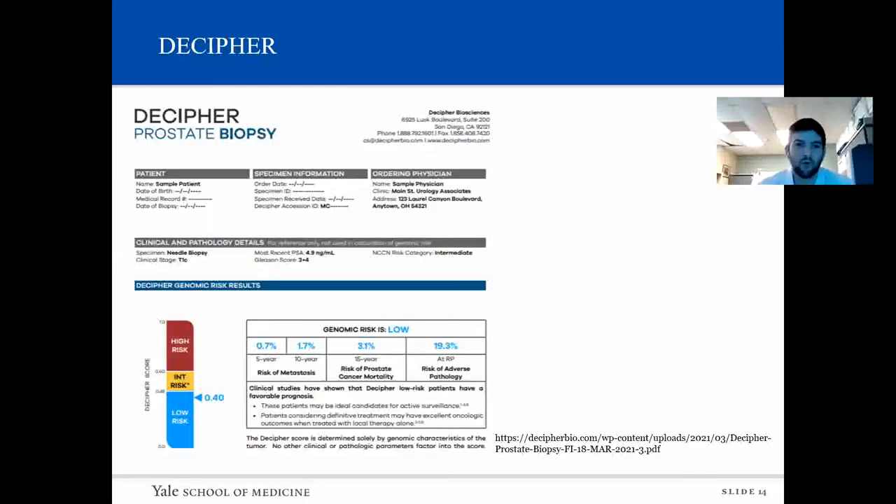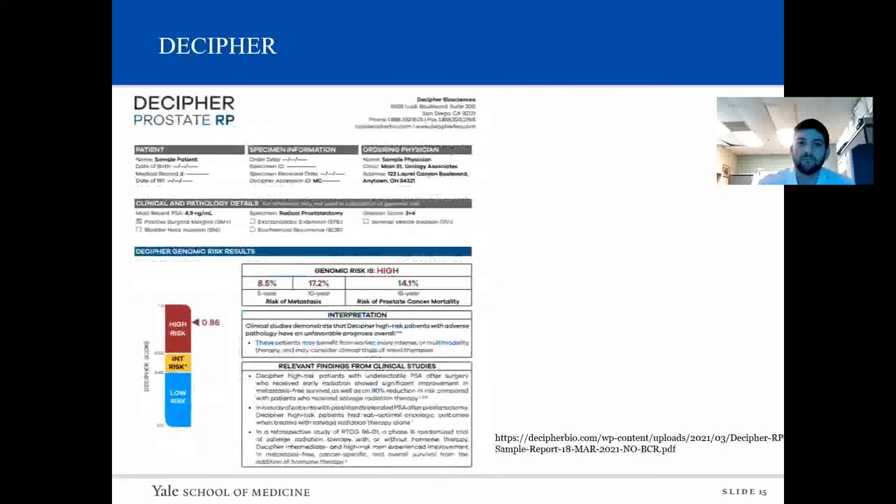This is a sample report after a prostate biopsy, showing clinical and pathology details — clinical stage, Gleason score, PSA — as well as a figure with high, intermediate, and low risk categories, and reported statistics including metastatic risk, disease-specific mortality risk, and risk of adverse pathology at prostatectomy. Similarly, the post-prostatectomy report includes operative metrics like positive margins, extra-prostatic extension, seminal vesicle invasion, plus Gleason score and PSA, with reported statistics of 5- and 10-year metastatic risk and disease-specific mortality risk.